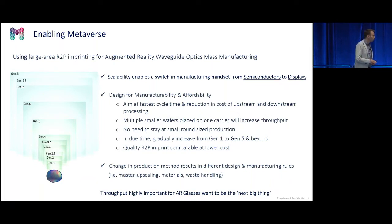These smaller wafers can be round, but you can also make them squared. In due time, the high refractive index glass — which is not available currently at gen 5 size — may become available. Then you have comparable quality at lower cost. The process is different in the upscaling, in the materials, and also in the waste handling. We don't use resins with solvents — we use solvent-free resins which are not spin-coated but dispensed.